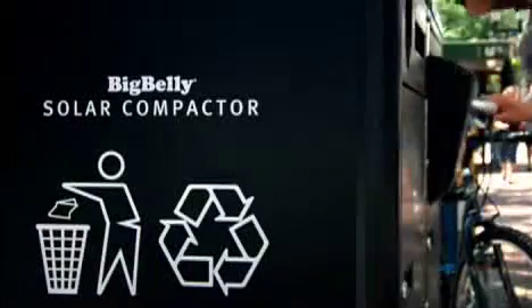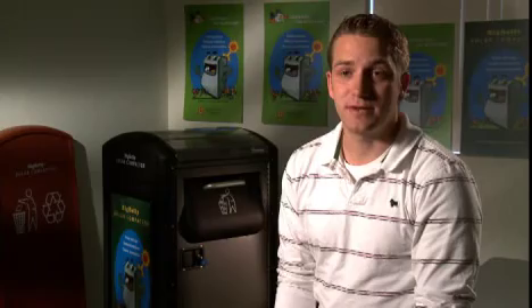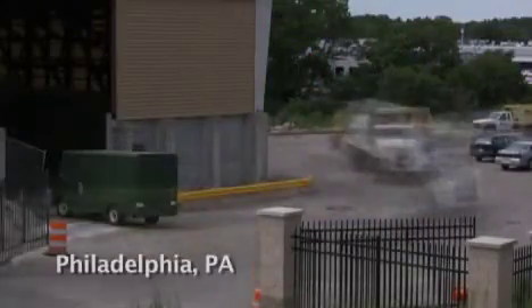This smart technology allows managers to monitor collection activity from any computer, optimizing collection efficiency and maximizing savings. We have about 5,000 Big Bellys out in the field today, and we're saving tons and tons of CO2 emissions every year based on reduced frequency of collection.